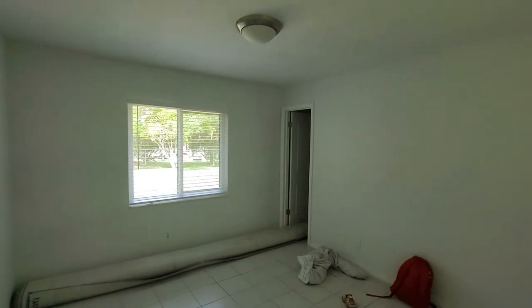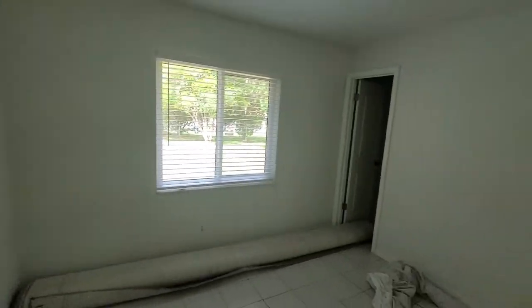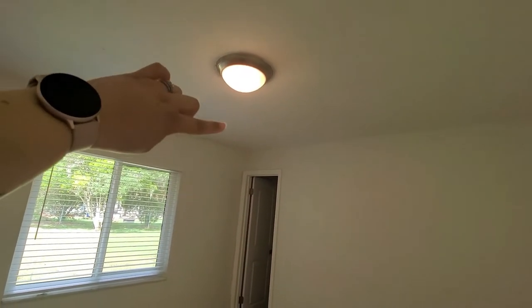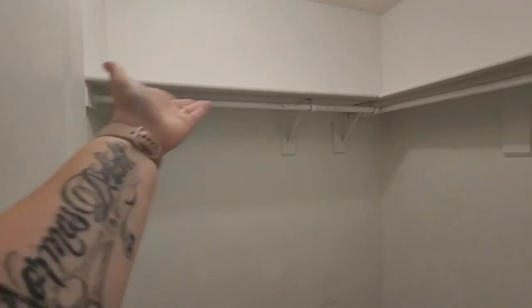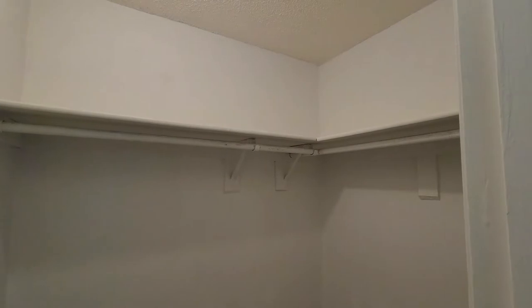Over here is Freddie's room. I don't think I'm going to have to paint in here because the walls already look white, which is nice. We are going to replace the light and put a ceiling fan in here. He has a nice big walk-in closet — it looks like his was the only one not updated with newer shelving, but that's okay since it's just him in here.